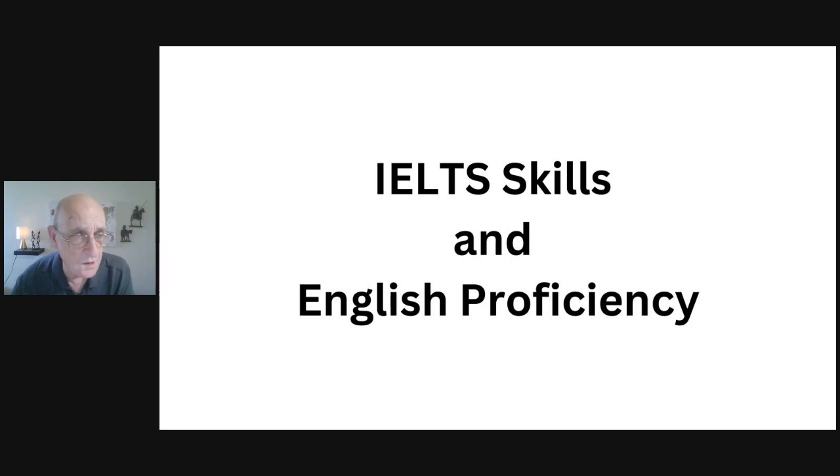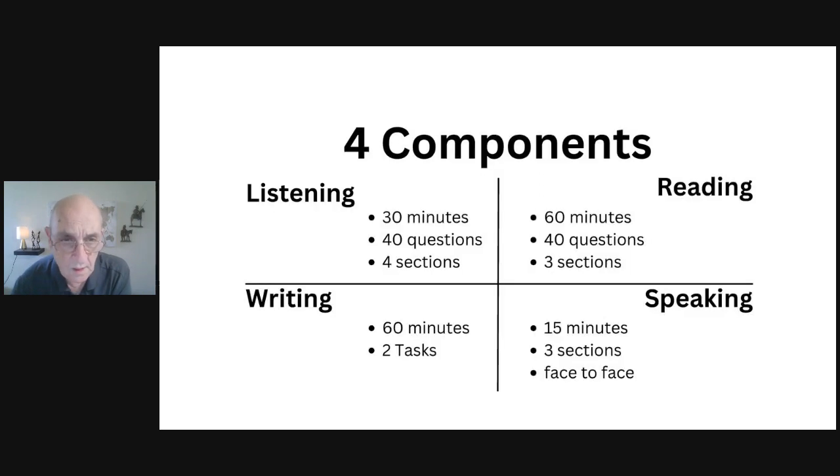Once your English is at that high enough level, let's talk about IELTS. There are four components to the IELTS exam: listening, reading, writing, and speaking.